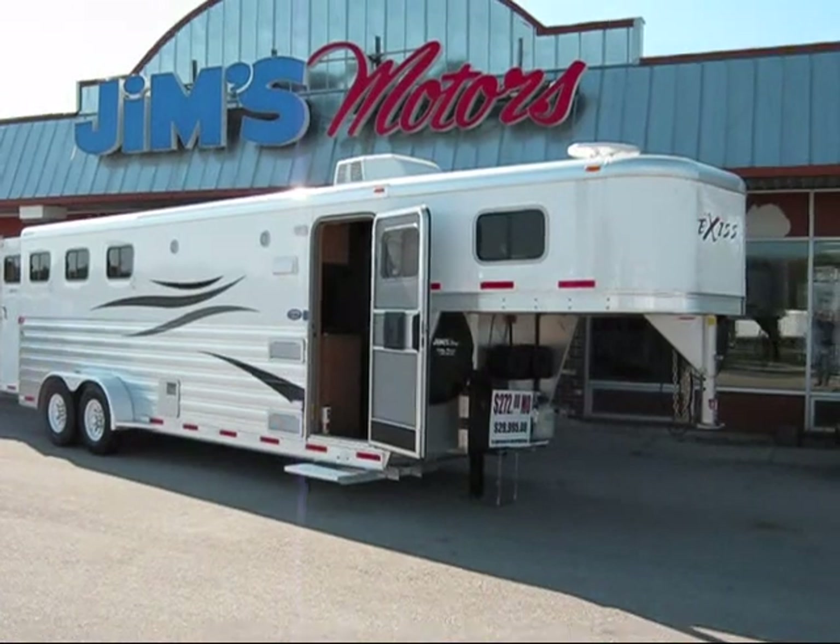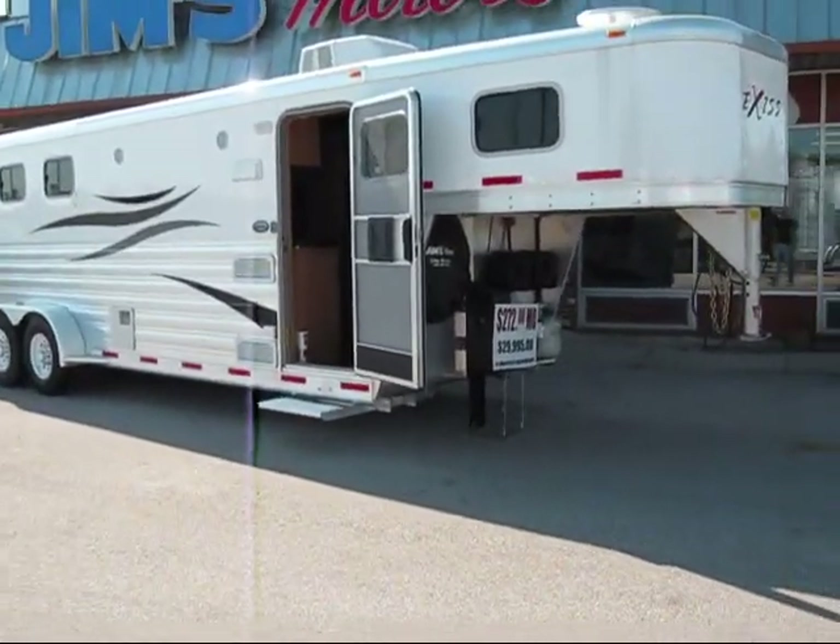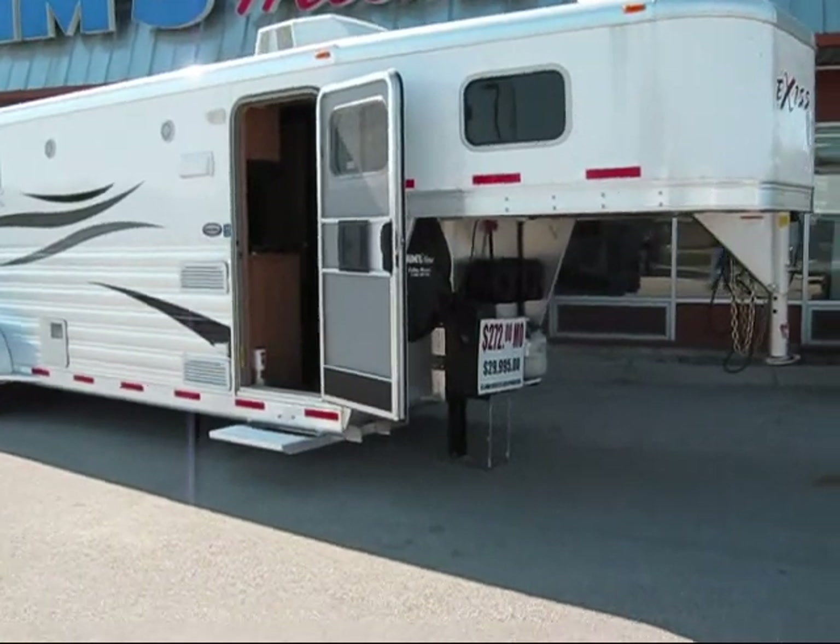We've got it priced at $29,995 with approved credit and 15% down. It runs you around $272 a month.